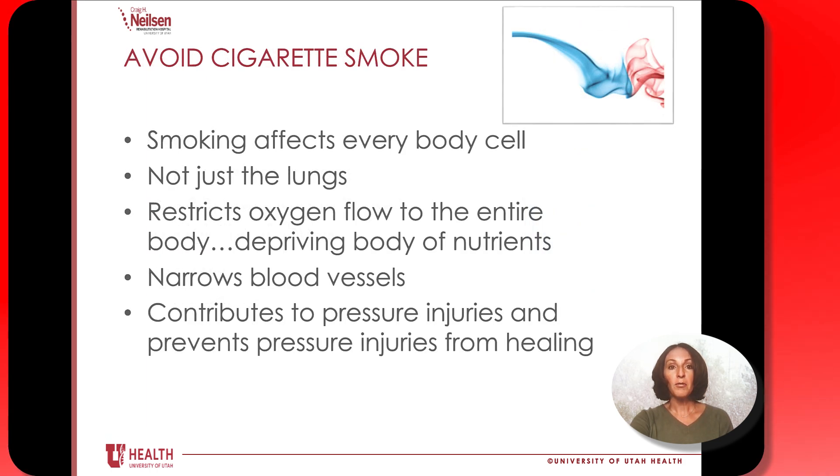If you smoke, we strongly encourage you to stop for many reasons. In the context of your skin, nicotine — whether from you smoking or from secondhand smoke — makes your blood vessels constrict or get tighter, and that decreases the oxygen and blood flow to everywhere in your body, including your skin. Being around cigarette smoke will make your skin more dry, which will make you more vulnerable to pressure injuries. Please talk to your health care provider about support for quitting smoking if you currently do smoke, and we would be happy to help.